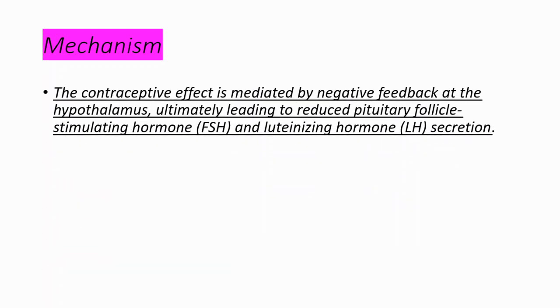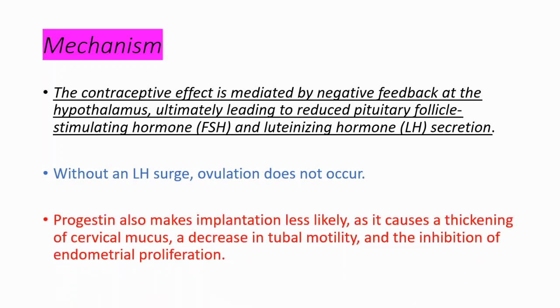Let's talk about mechanism of action — how these drugs prevent pregnancy. The contraceptive effect is mediated by negative feedback at the hypothalamus, ultimately leading to reduced pituitary FSH and LH secretion. Without an LH surge, ovulation does not occur. Progesterone also makes implantation less likely by causing a thickening of cervical mucus, decreasing tubal motility, and inhibiting endometrial proliferation. That's how these drugs affect pregnancy.